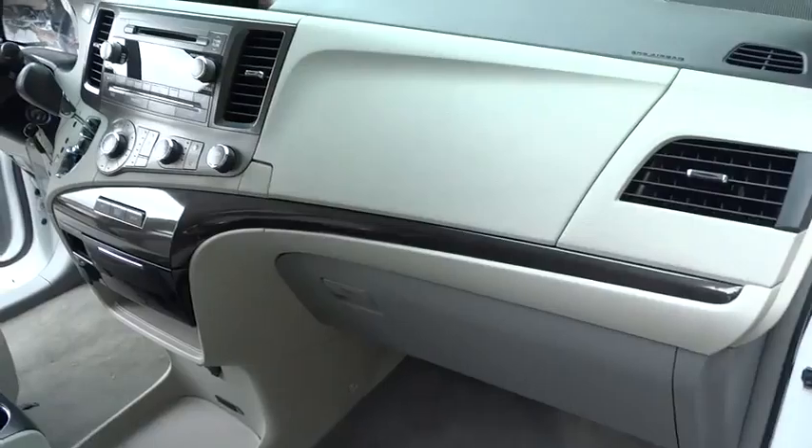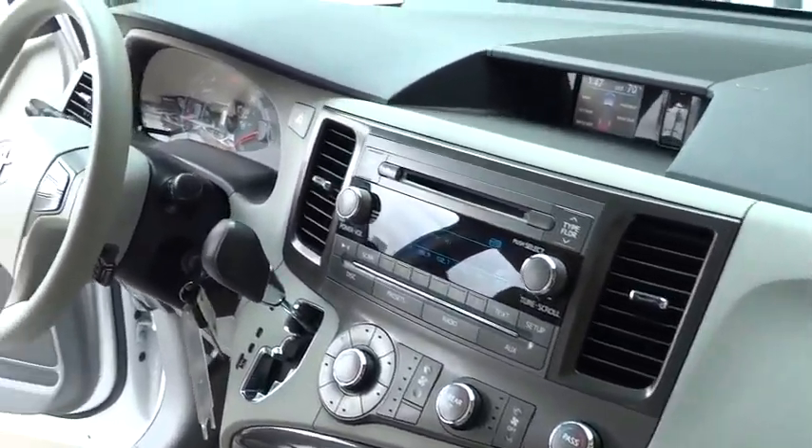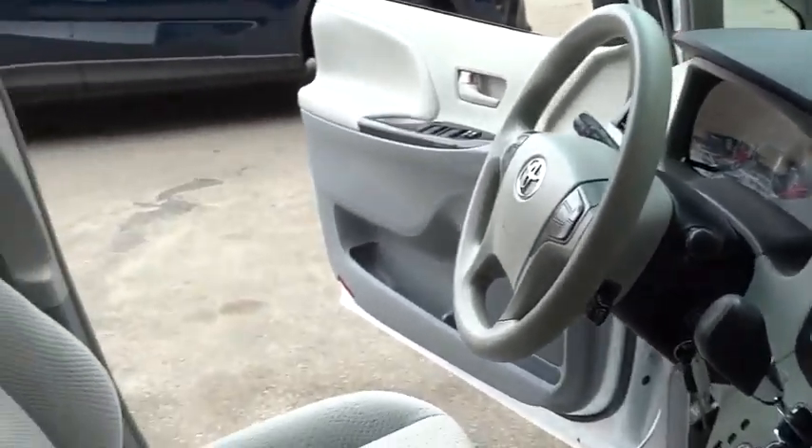Priced below $25,000, this vehicle has less than 15,000 miles. Here are some of this vehicle's great options: